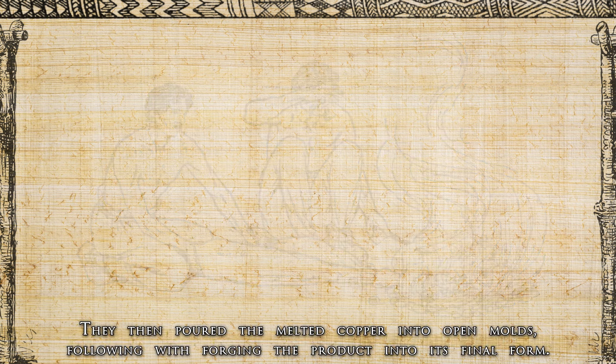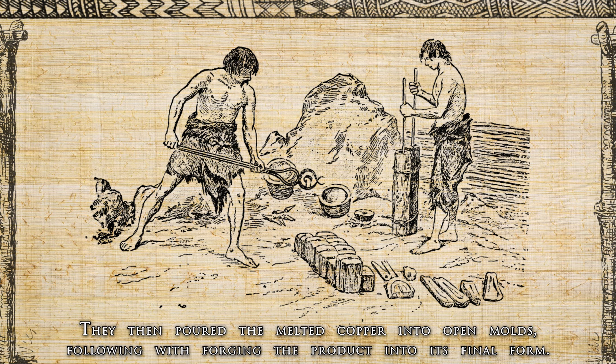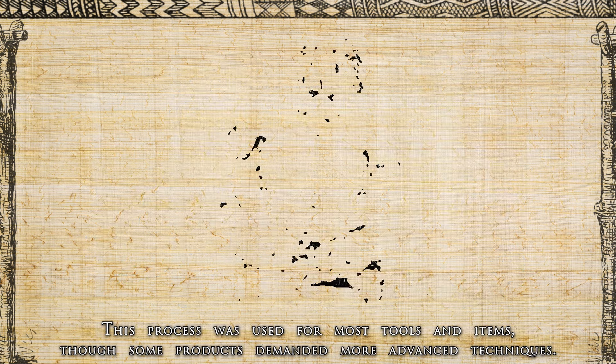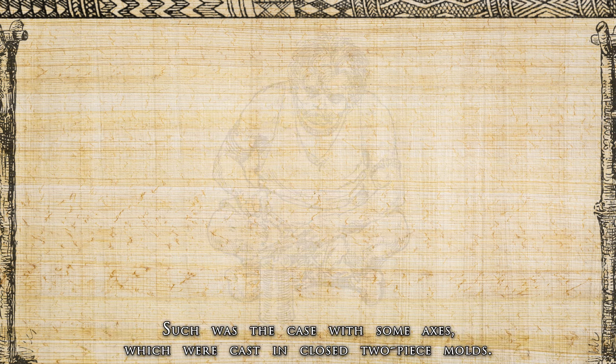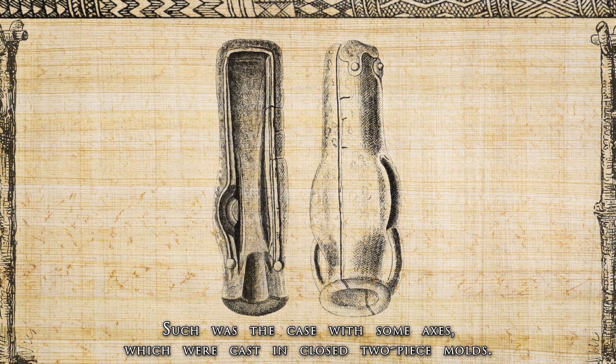They then poured the melted copper into molds, following with forging the product into its final form. This process was used for most tools and items, though some products demanded more advanced techniques — such was the case with some axes, which were cast in closed two-piece molds.